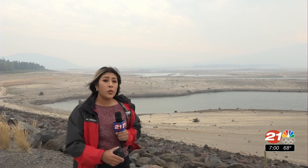As you can see, the Wikiup Reservoir's water levels are extremely low. Any water left here is considered live flow, meaning the water is coming from natural resources.